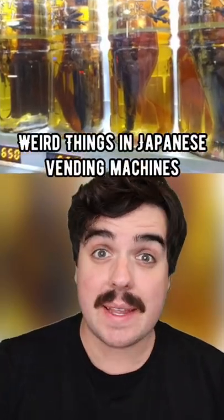The weirdest things ever sold in Japanese vending machines. Horned beetles — in Japan, these are considered to be good luck, as well as a fun thing to play with. These live beetles are sold out of vending machines so kids can buy them and play with them, and bug collectors can add them to their collection. Would you ever buy one of these?